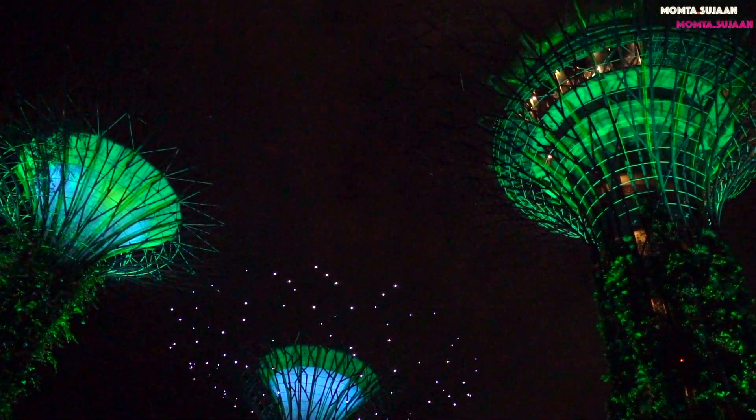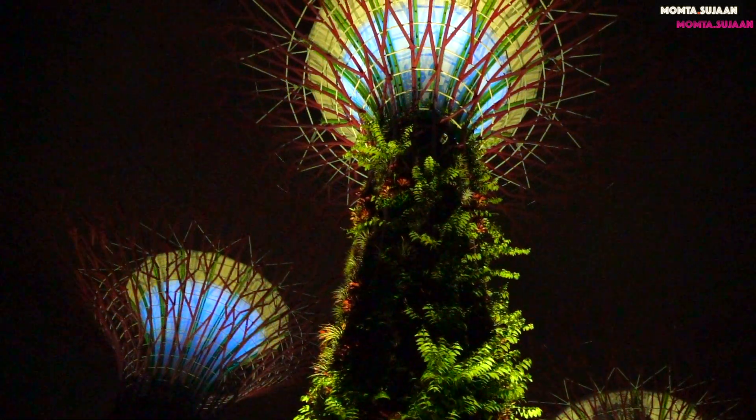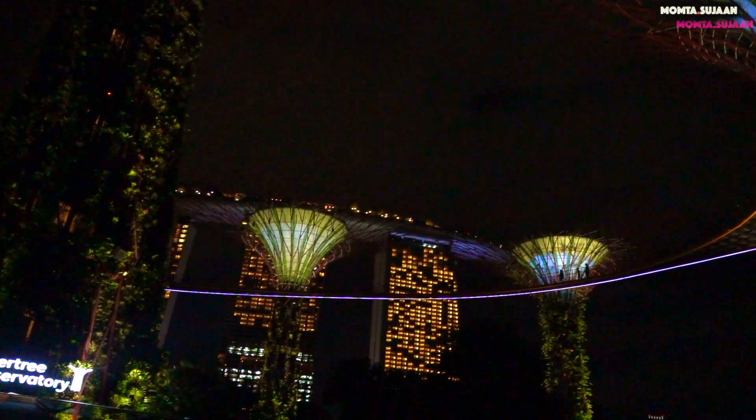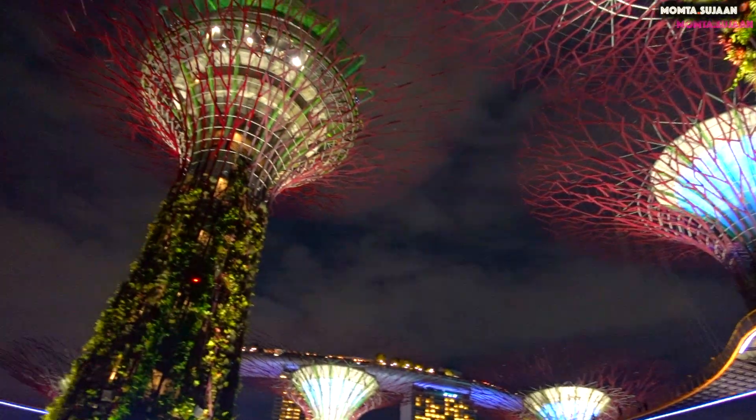The night show starts at 7:45 and 8:45pm. It's just spectacular. Looking up into the sky with the music playing over the change of colours in the trees, I thought to myself that this is truly something to remember.